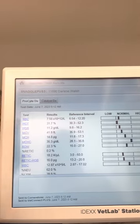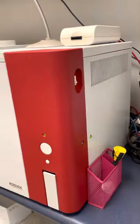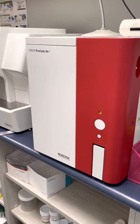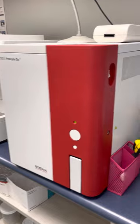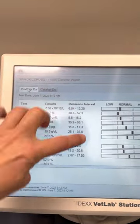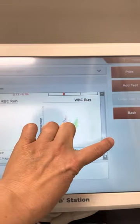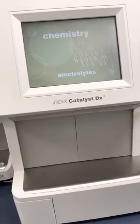Moving along, what we have here is called a Prosyte. This actually counts cells — it counts red blood cells, white blood cells, and platelets. The information comes up on our screen here, and we have our red blood cell count, our platelet numbers, as well as our white blood cell count. This is especially important information when we're doing surgery.